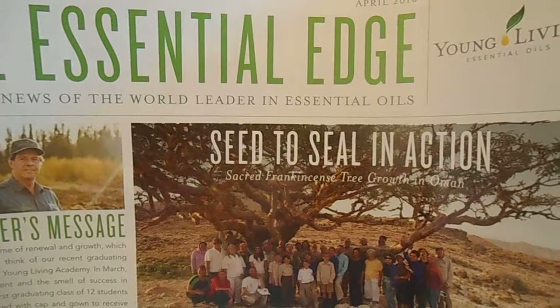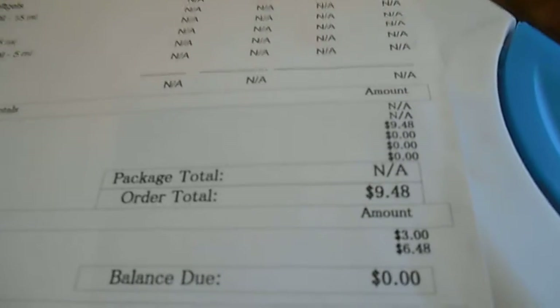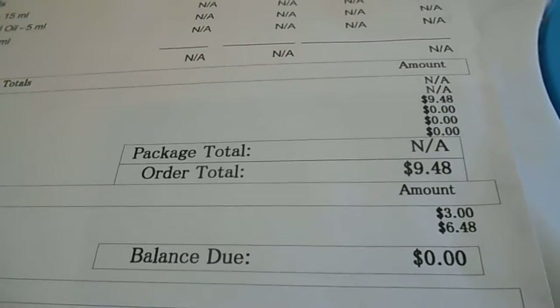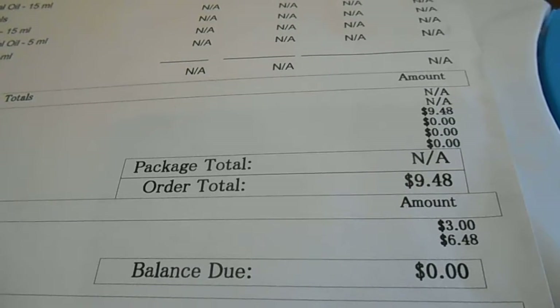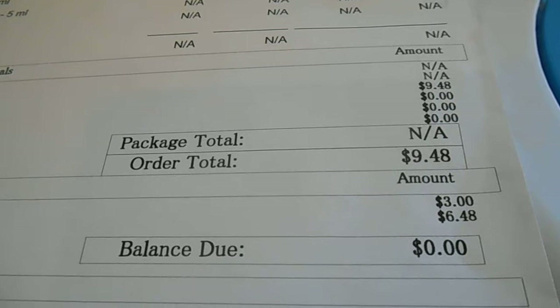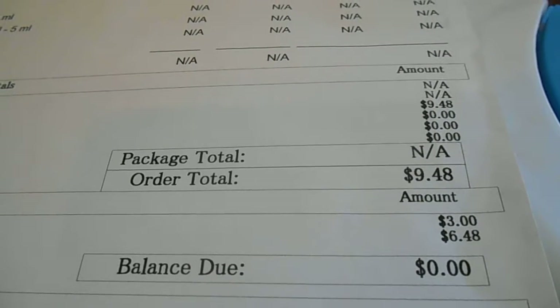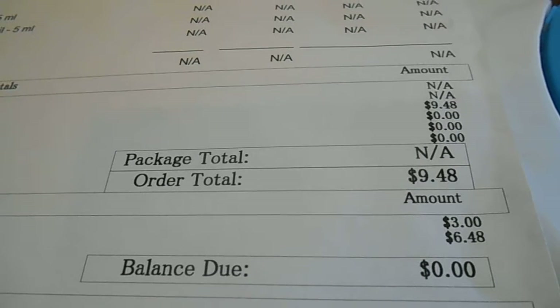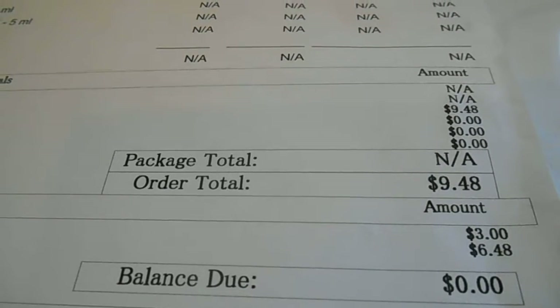I want to show you — I paid nine dollars and 48 cents for all of this wonderful goodness. Actually I only paid $6.48 because I had a three dollar credit on my account, and everything else was paid with my Essential Rewards points.